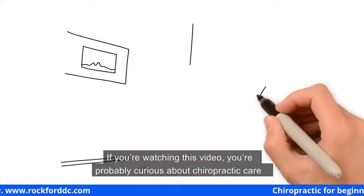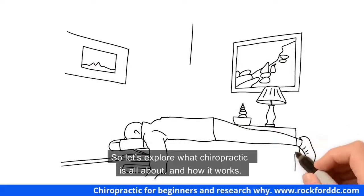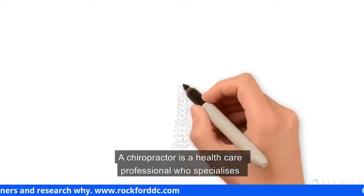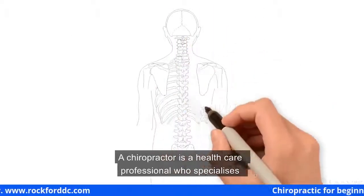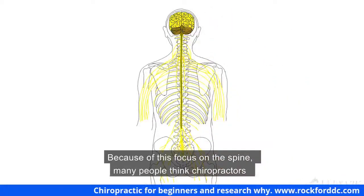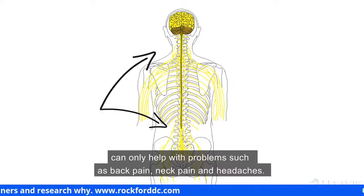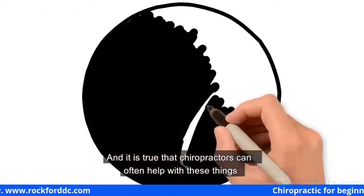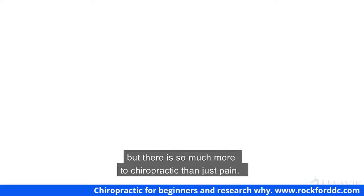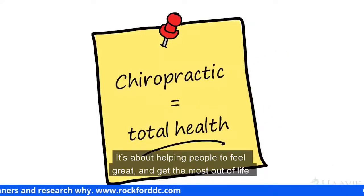If you're watching this video, you are probably curious about chiropractic care and how it can help you and your family. A chiropractor is a healthcare professional who specializes in the health and function of the spine and nervous system. Because of this focus on the spine, many people think chiropractors can only help with problems such as back pain, neck pain, and headaches — and it is true that chiropractors can often help with these things — but there is so much more to chiropractic than just pain.